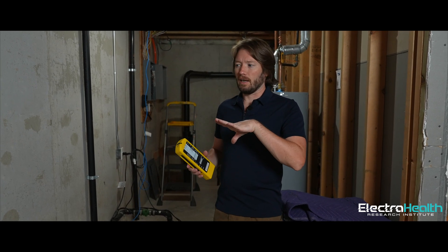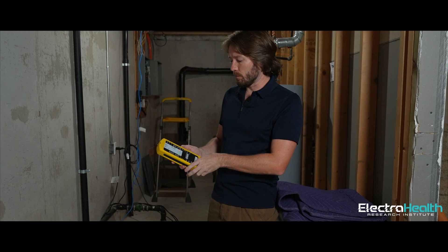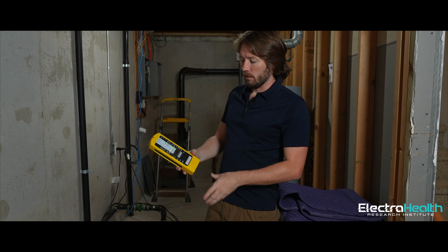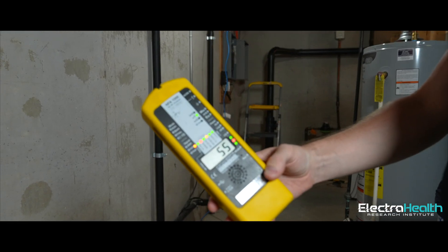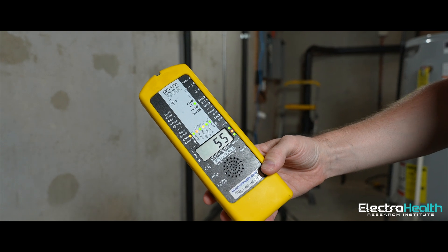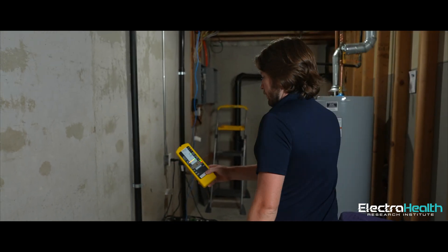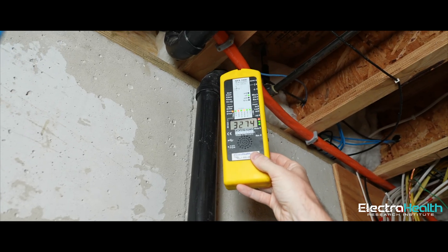Now we're downstairs, right below where we were upstairs, and this is where we're getting those high magnetic readings. This is where the cable comes in. You'll see that bright orange cable down there — even though we're more than 10 feet away, we have a reading of 55 nanotesla, more than double the recommended level. As we get closer and closer, you'll see that continuously go up right up to where this cable is.